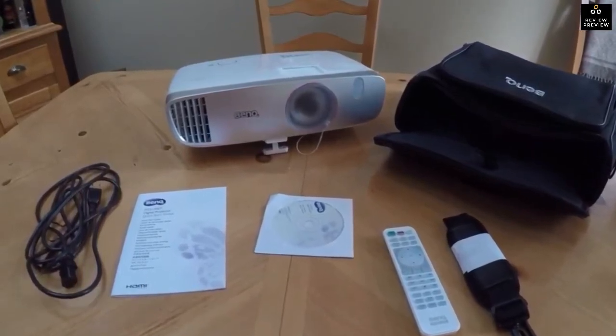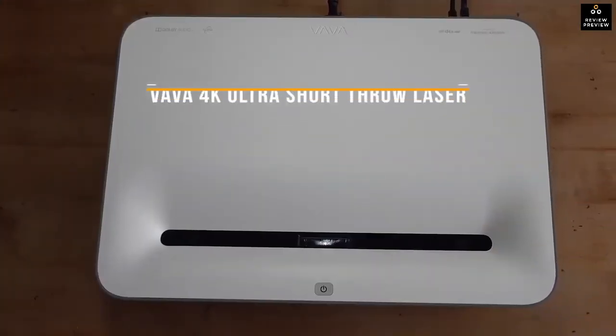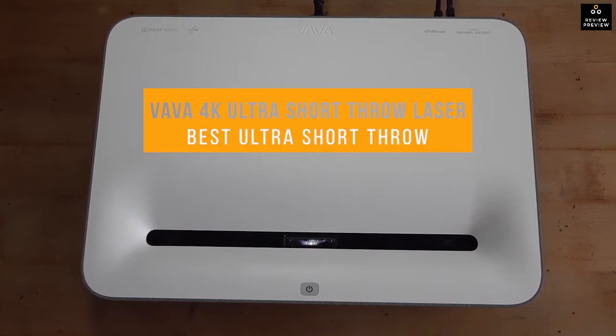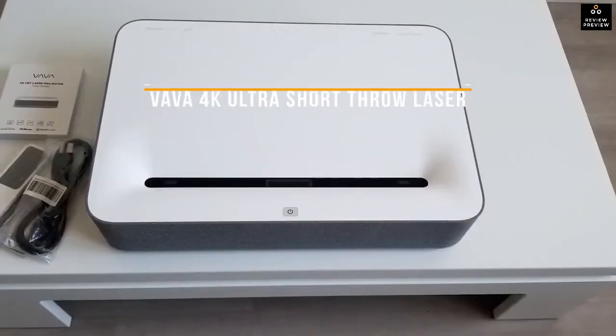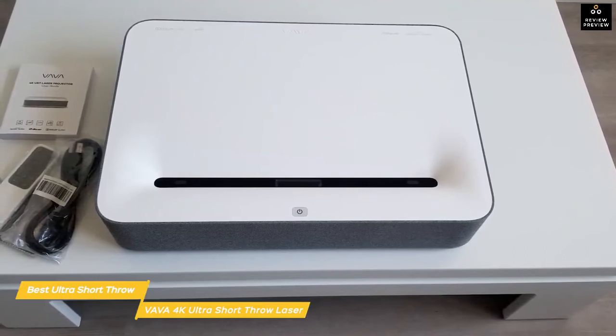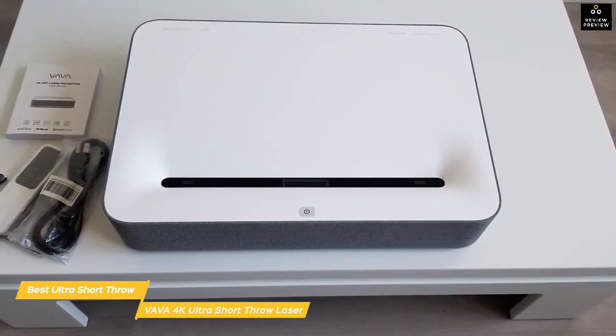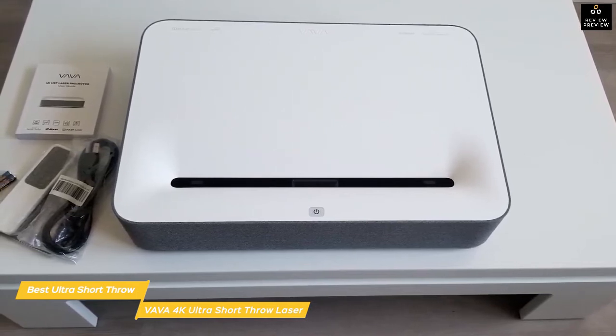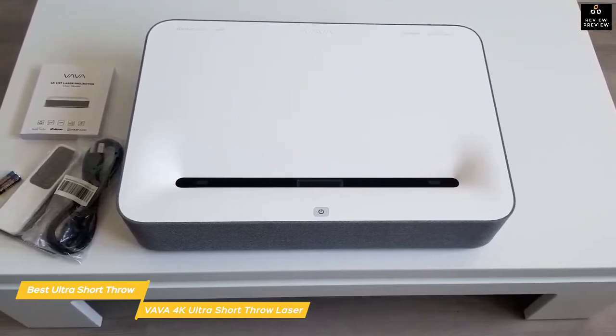Next up, the VAVA 4K Ultra Short Throw Laser, our pick for best ultra short throw projector. Short throw projectors like the VAVA 4K have come a long way in recent years and are capable of producing an image of up to 150 inches with just a few inches of throw — perfect for a smaller room or a setup where you don't want a projector hanging over your head.